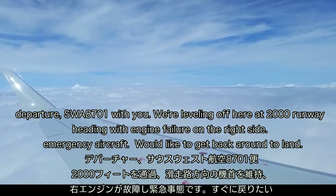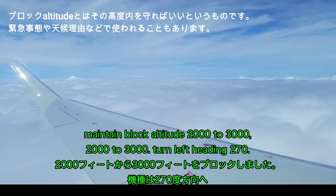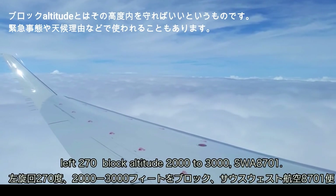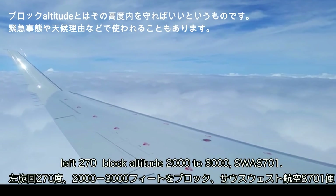Emergency aircraft, we'd like to get vectors back around to land. Maintain block altitude 2000 to 3000, turn left heading 270. Left 270, block altitude 2000 to 3000, SW 8701.